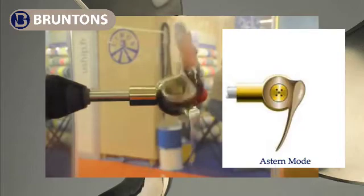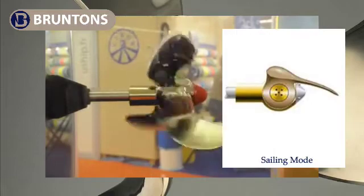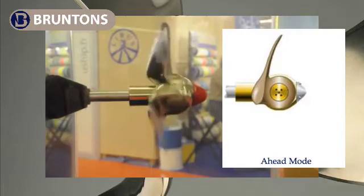How does it do this? Well, it does this by balancing the forces acting on it to find the optimum angle of attack. This will give you more speed at less RPM and save on fuel bills.